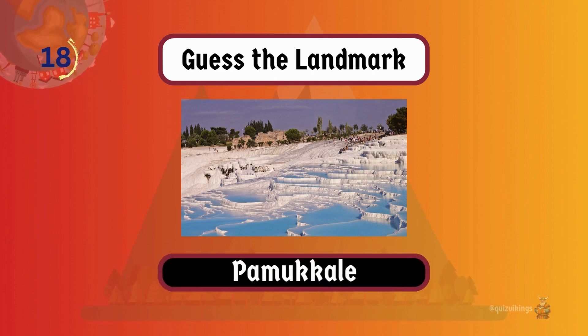Pamukkale is known for terraces of white mineral-rich thermal waters and ancient ruins.